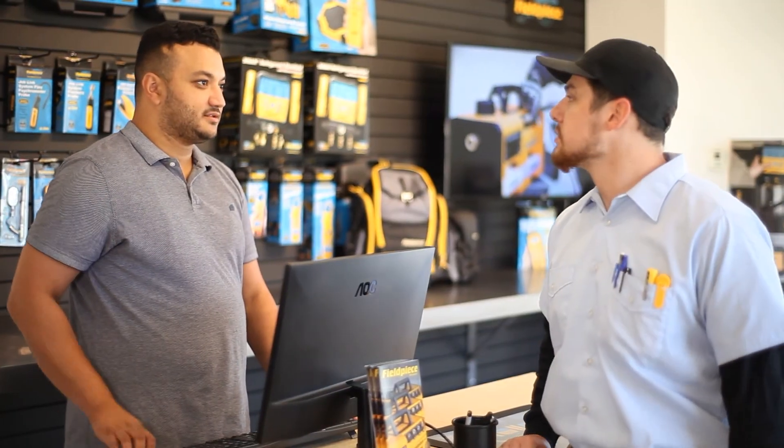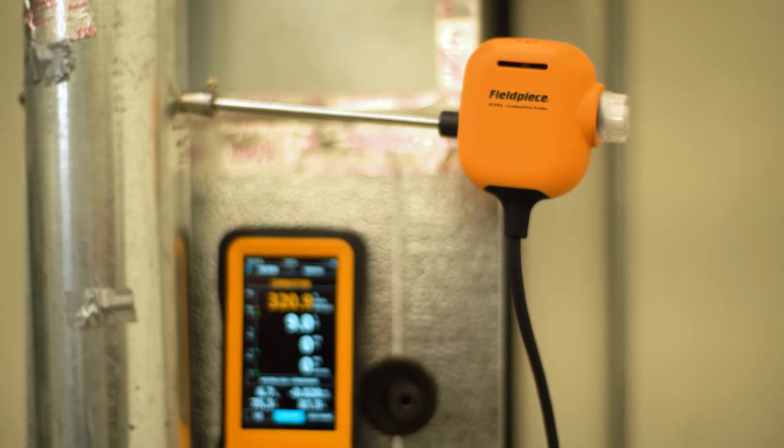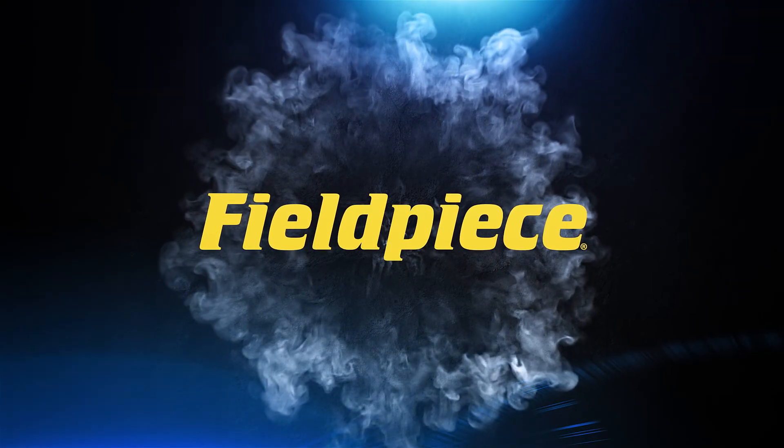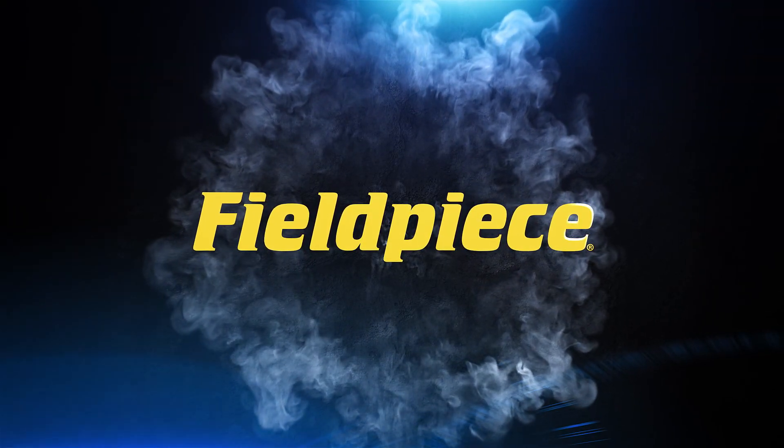Visit your nearest authorized Fieldpiece distributor to learn more about how these hardworking tools lower cost of ownership and deliver consistent and reliable results on every job site, every time.